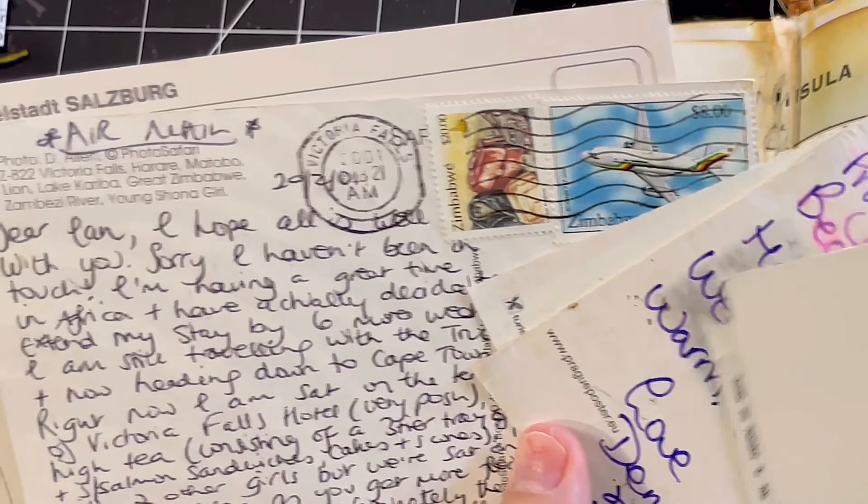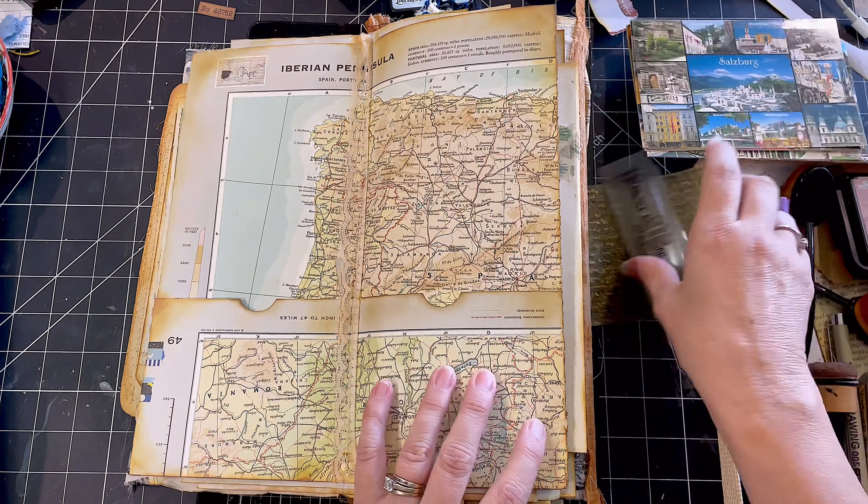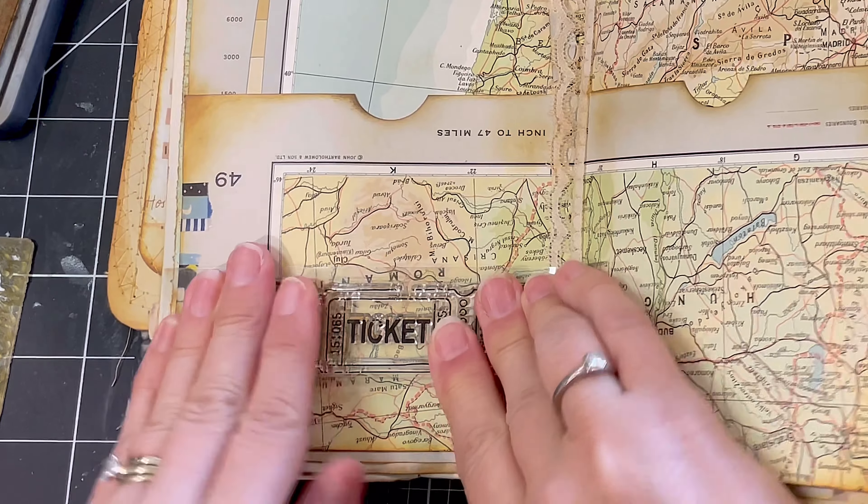This one was from Zimbabwe and it actually had a couple of Zimbabwe stamps, so that was a bit cool. And one from Prague, and a few others.